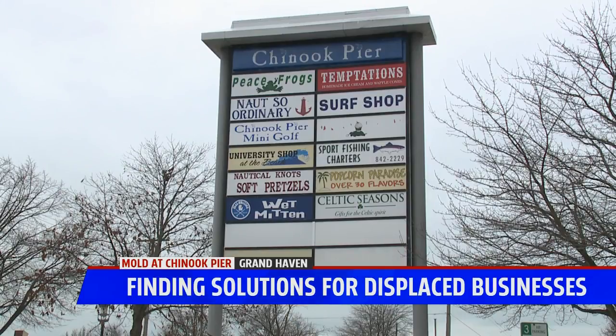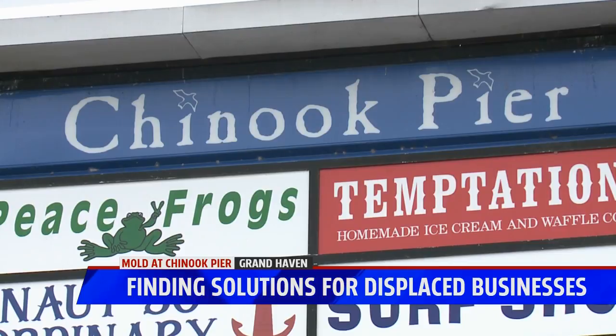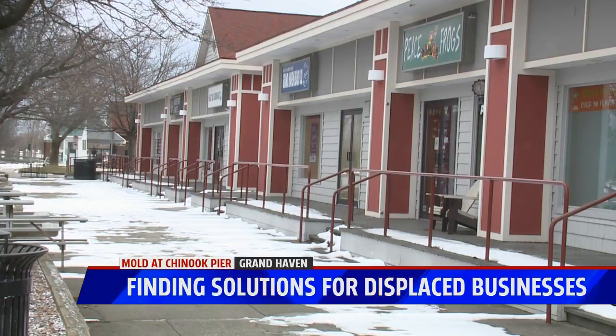After mold was uncovered inside one of the suites at Chinook Pier in Grand Haven this past summer, the urgent question became: what's to do now? It wasn't traumatic public health exposure of any kind — it was just background mold that ought to be dealt with.